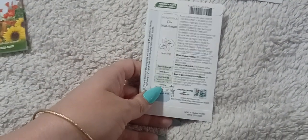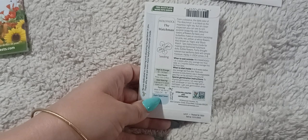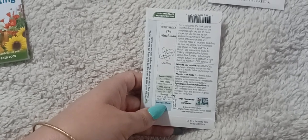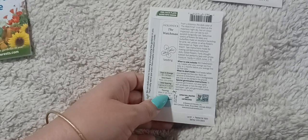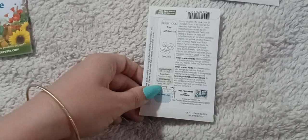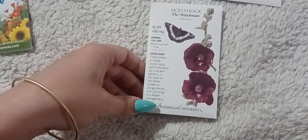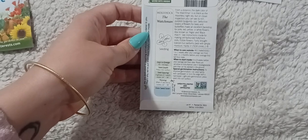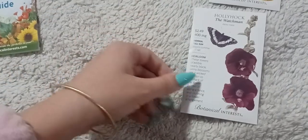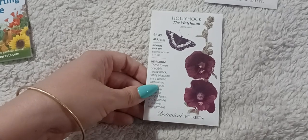Next are black hollyhocks. I don't believe they'll bloom the first year — I think they're biennial, meaning they bloom the second year and then drop seed. I've seen many different videos with conflicting information on this. Either way, I really want some in the garden. They're so beautiful, and apparently they're edible, though I'll need to do more research on that. If you look up black hollyhocks on YouTube they're just crazy gorgeous.